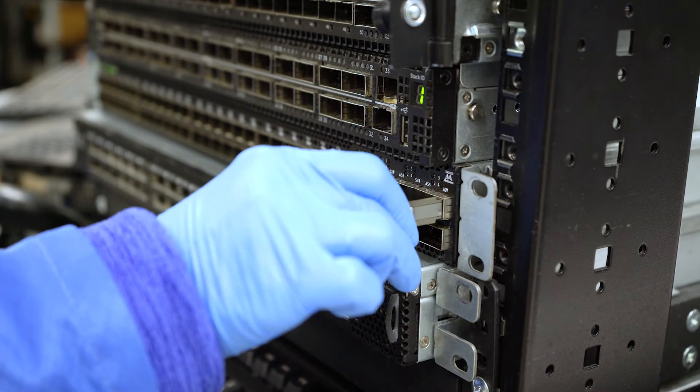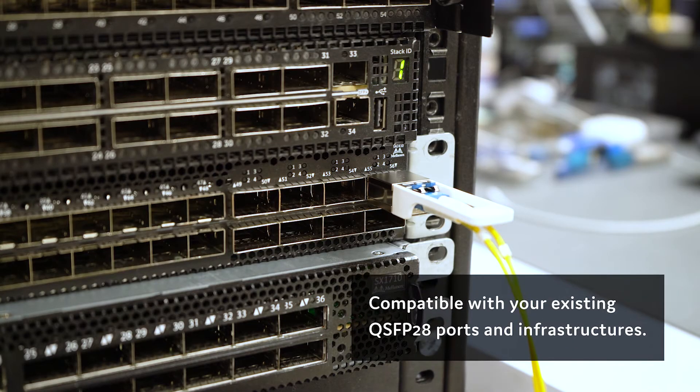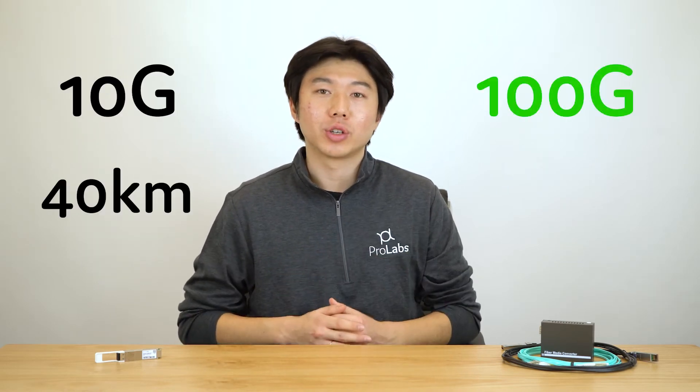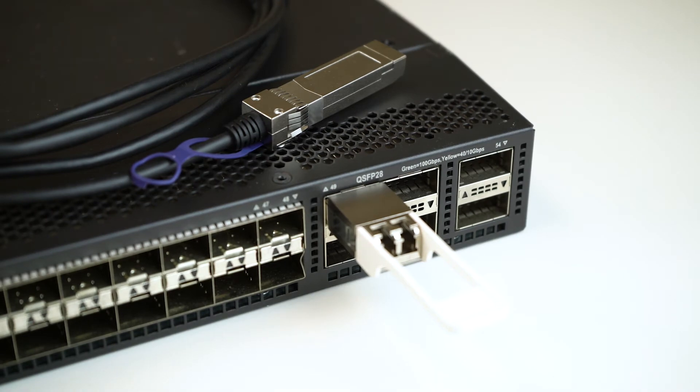With this QSFP28 form factor and support for duplex LC architectures, this optic is fully compatible with your existing QSFP28 ports and infrastructures. Plus, if you already have a 10GB ZR, you can essentially upgrade from 10GB to 100GB and from 40km to 80km just by dropping in a 100GB ZR4 without any additional amplification.